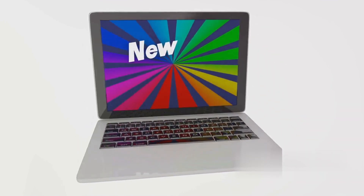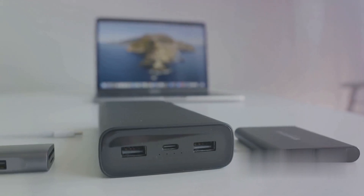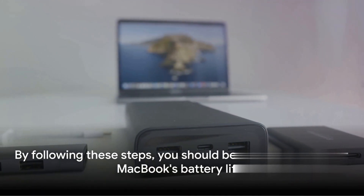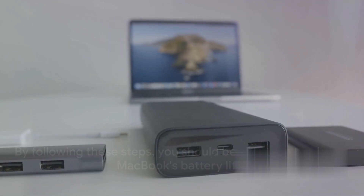Lastly, keep your software up to date, as Apple often releases updates that optimize battery usage. By following these steps, you should be able to extend your MacBook's battery life.